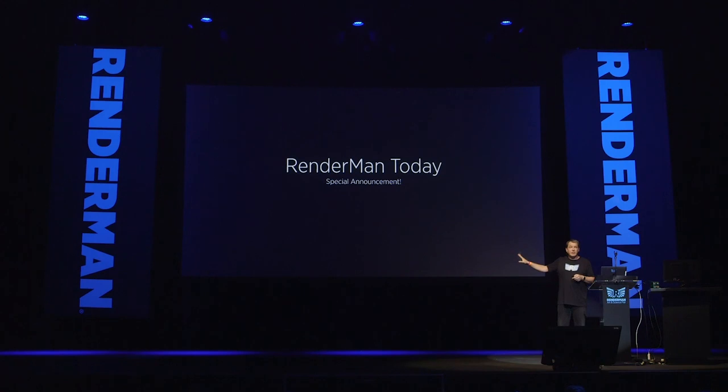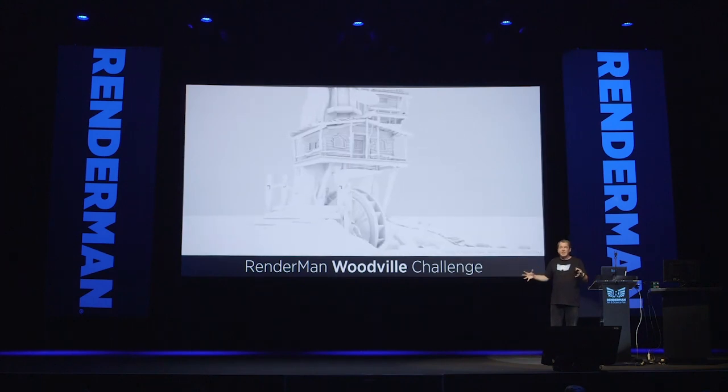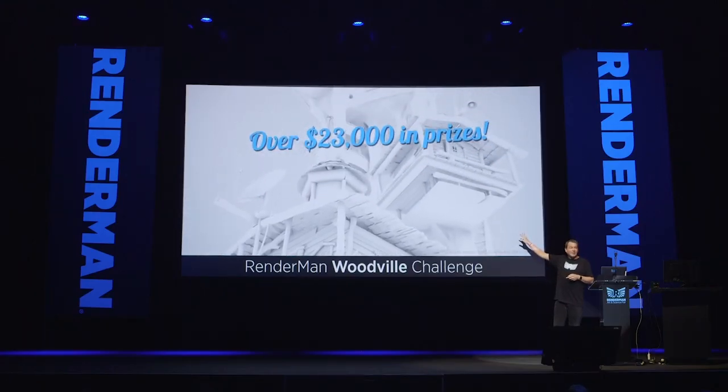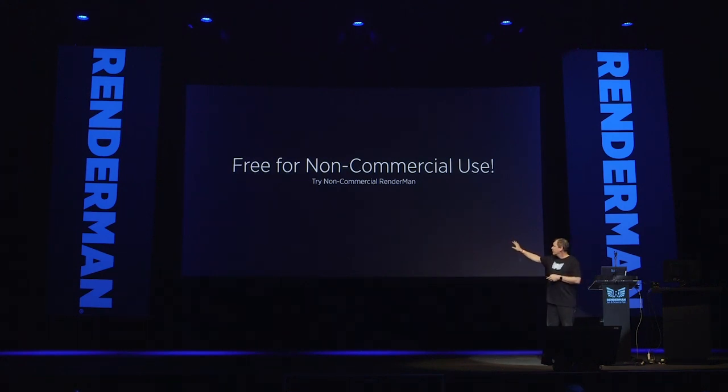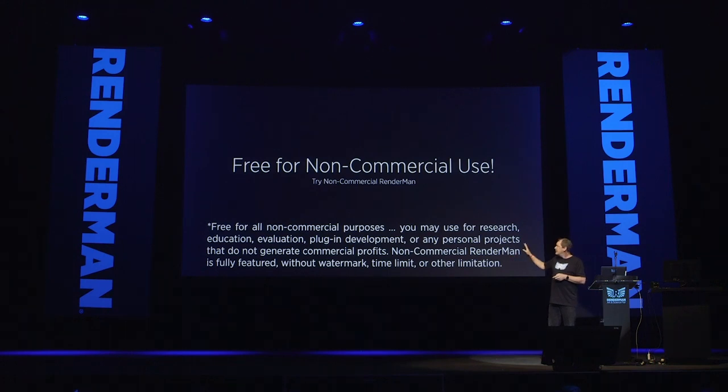RenderMan today — we have a special announcement: a new RenderMan challenge. We invite people to light, shade, and texture scenes and submit them to a competition where the best entry wins. If you win, you can impress your friends; if you don't have any friends, you can buy them with over $23,000 in prizes. We're excited about that. I'll plug free non-commercial RenderMan — if you want to join the challenge, try out RenderMan. We have a non-commercial version with a generous EULA. As I say, it's not going to try itself.